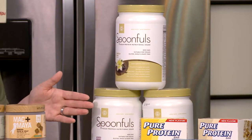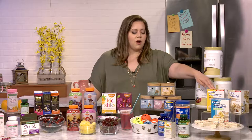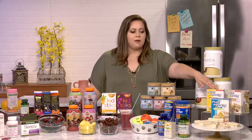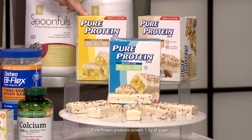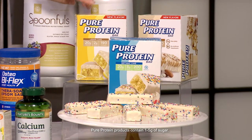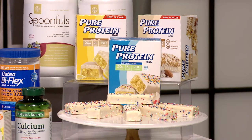We also have our Pure Protein Bars. This is a great protein item to take on the go — throw it in your gym bag as you're heading to the gym. What's really nice about this bar is that it's 20 grams of protein, low sugar, and it tastes delicious.